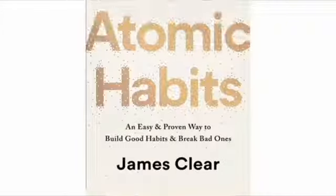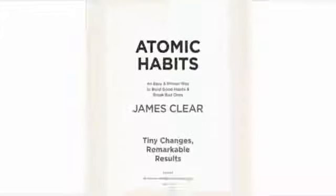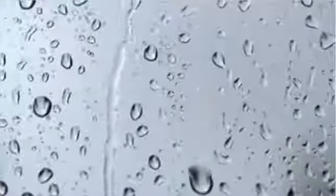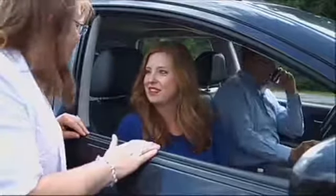James Clear's book, Atomic Habits, has been popular because it gives easy and proven ways to build good habits and break bad ones. Habits are the little things we do every day that become automatic, that influence our behavior and how we pursue our goals.